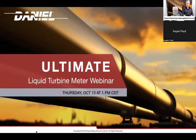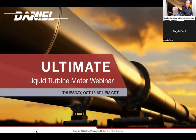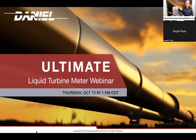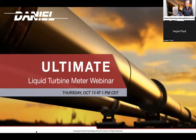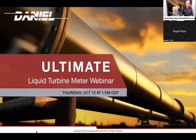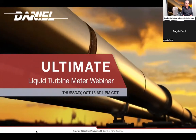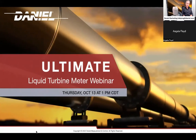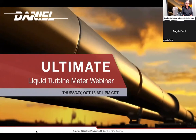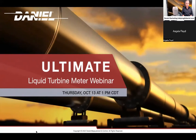Hello and welcome to the Ultimate Liquid Turbine Meter webinar. My name is Hannah DeYoung and I am the Marketing and Communications Manager at Daniel. I'm very excited for this webinar. We will be covering the product's history, the applications, and the features and benefits by our very own Angela Floyd. Before we get started, a few housekeeping items. Your mic will be muted for the duration of the webinar. We will have a Q&A at the end, but please feel free to submit your questions at any time into either the chat box or the Q&A panel.